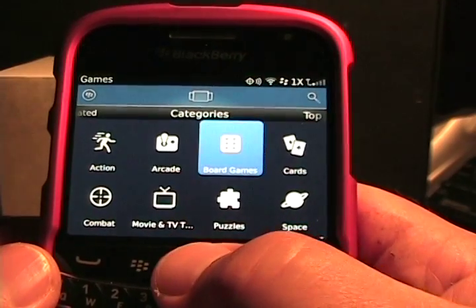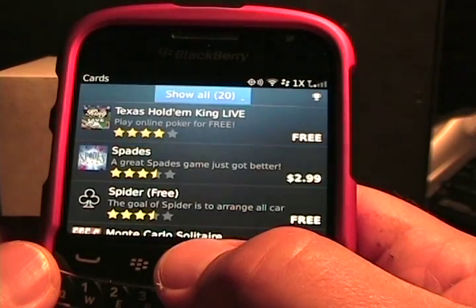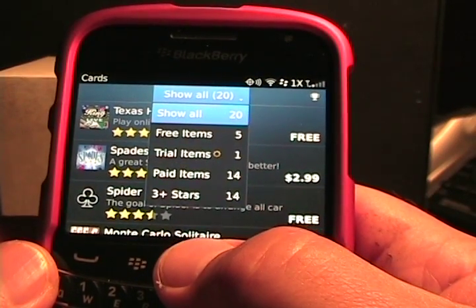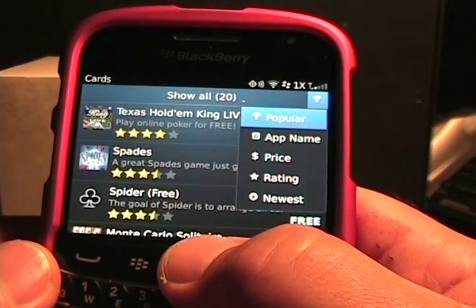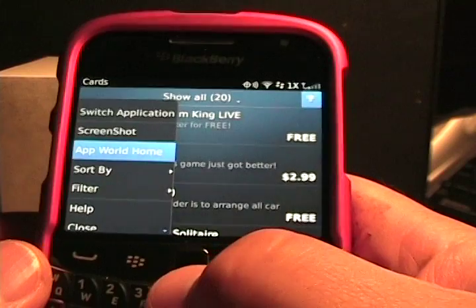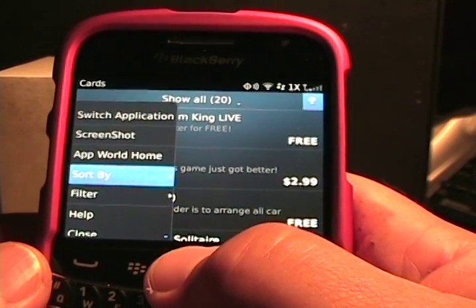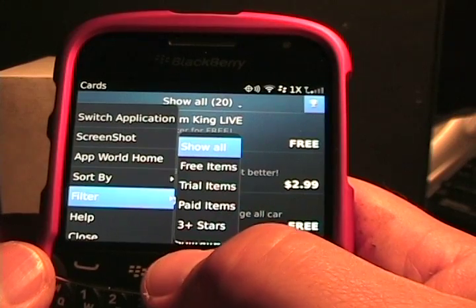You can dive into, say, card games, and again you can see those card games. You can tap up here to see free, trial, or paid items, or rated items. You can see popular, app name, price — you can sort by different ways. Over here you can see there's a sort by and a filter — two different things there.